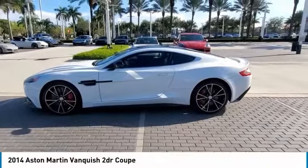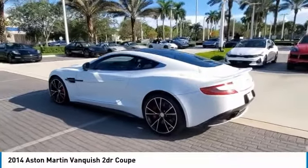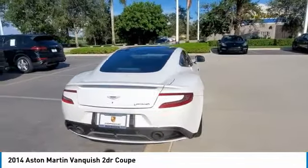Looking for the right vehicle? Check out the 2014 Vanquish. The Aston Martin Vanquish is just what you think it will be. This high-end, two-seater sports car has the power to go from zero to 60 in just over four seconds.